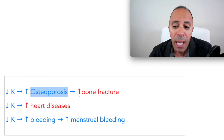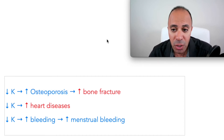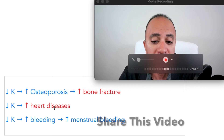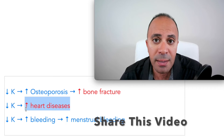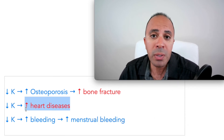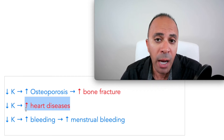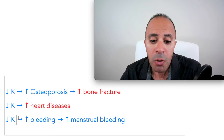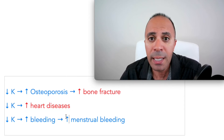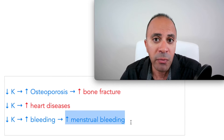To sum it up: vitamin K deficiency increases your risk of osteoporosis and bone fracture, increases your risk of heart disease and heart attack, and may contribute to stroke because calcium can be deposited in the blood vessels of the brain. If you are low in vitamin K, your body will not heal quickly, and females may experience heavy menstrual cycles.